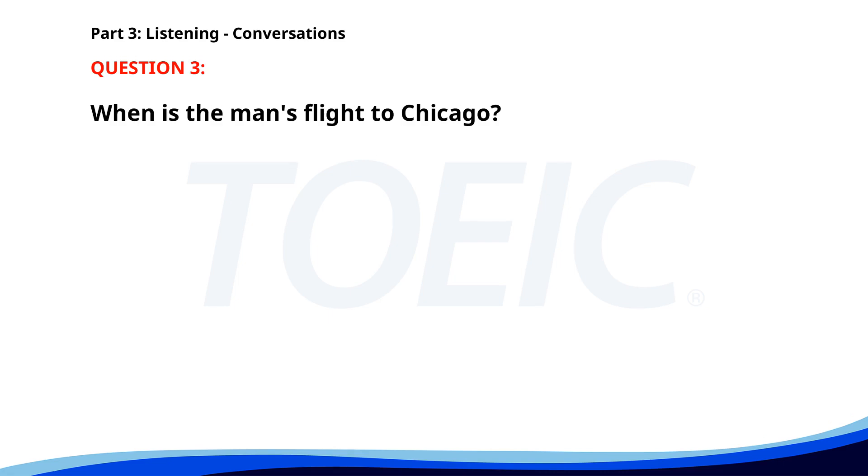Number 3. Are you attending the business trip to Chicago next month? Yes, I am. My flight is booked for March 10th. Have you received the itinerary? Not yet, but I expect it soon. When is the man's flight to Chicago? A. March 5th. B. March 10th. C. March 15th. The correct answer is B. March 10th.